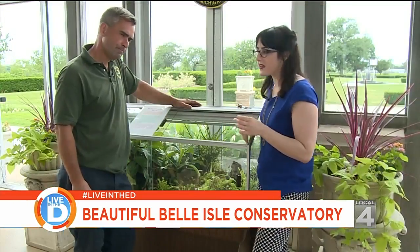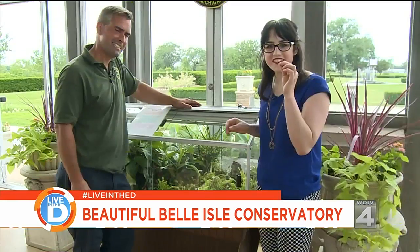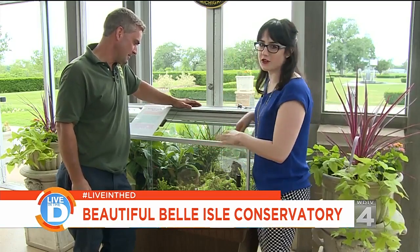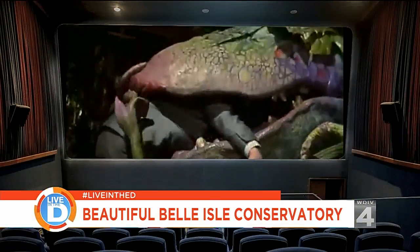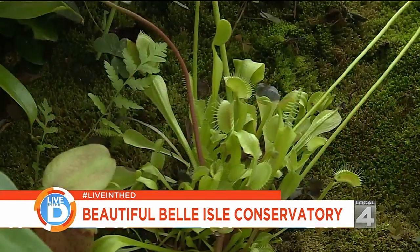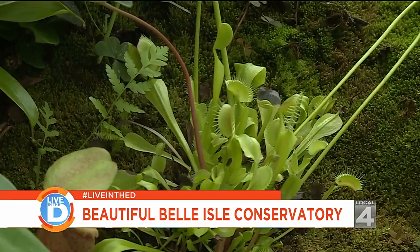It shocks me how tiny the Venus flytrap is. Everybody says it — it's very small. It's a good thing, because it can't eat you. No Little Shop of Horrors here! They eat little tiny spiders and little tiny flies, and actually they could eat one and be good for six weeks.